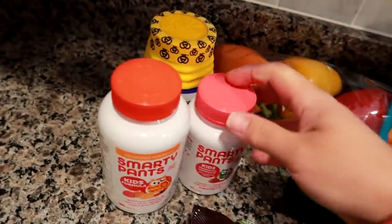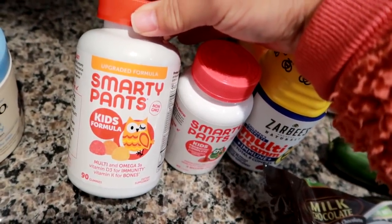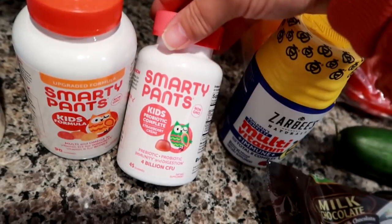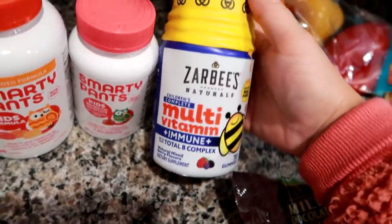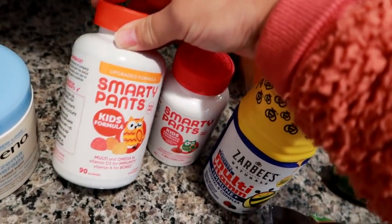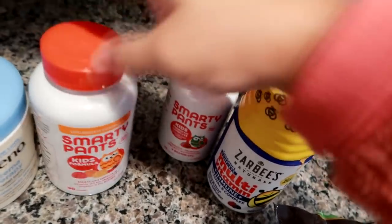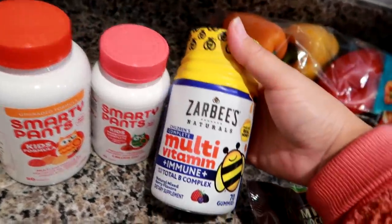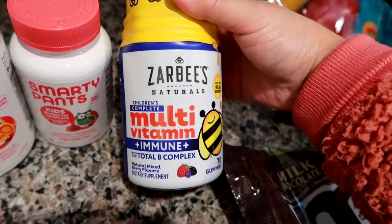My son needed some vitamins. These are the ones he takes — the upgraded formula SmartyPants non-GMO Multi and Omega-3 with Immunity Boost vitamins, and the SmartyPants Kids Probiotic Complete vitamins. There are 90 in the bottle but the dose is four gummies per day, so they don't last very long. The probiotic is two a day so those don't last long either. I also decided to try the Zarbee's Naturals Children's Complete Multivitamin and Immune with Total B Complex gummies.